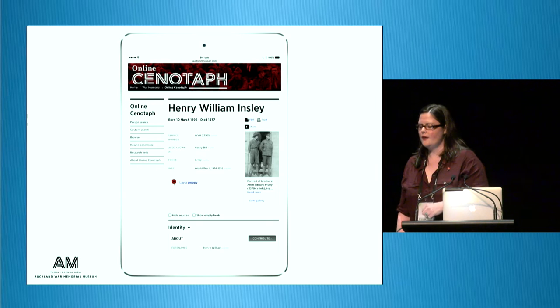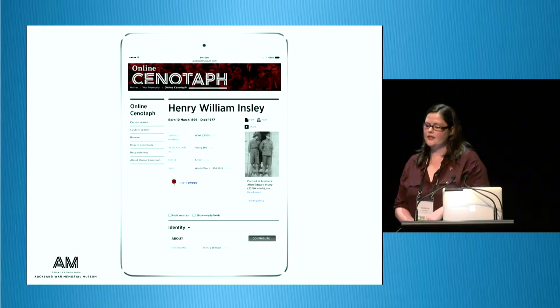Online Cenotaph now allows for user-generated content to be added, so the public can add information, images, documents and notes throughout the record — they can contribute to every field. The database was also transferred from the dbtext platform to Vernon, which was quite a major task, a lot bigger than we thought at the beginning. We spent a lot of time testing and migrating that content over before we launched.